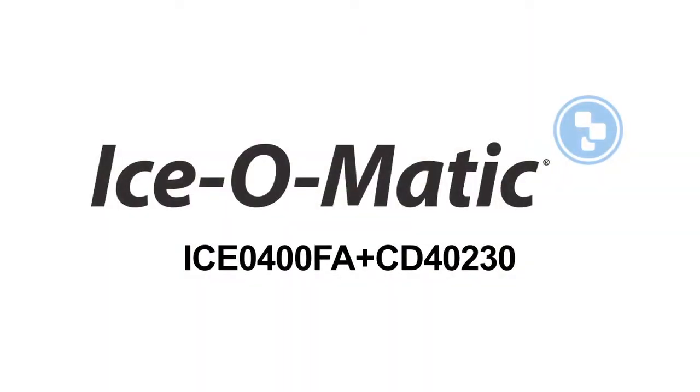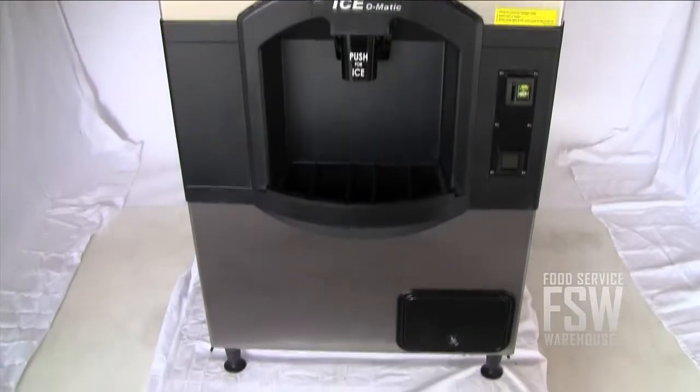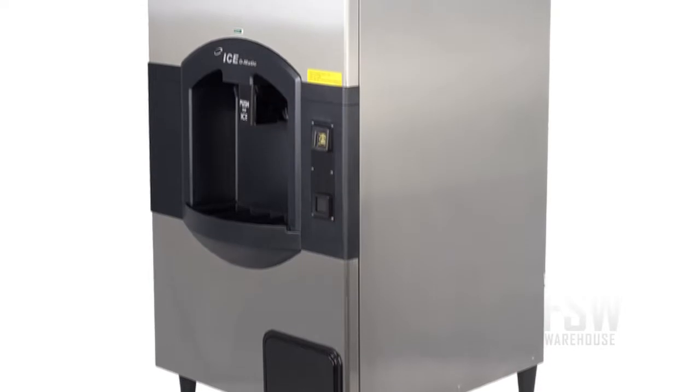Hi there, I'm Josh from foodservicewarehouse.com, talking to you today about the Ice-O-Matic ICE0400FA CD40230 ice machine with hotel dispenser. A combo unit like this is a way to get both an ice maker and storage bin at once without needing to shop around for items that go together.